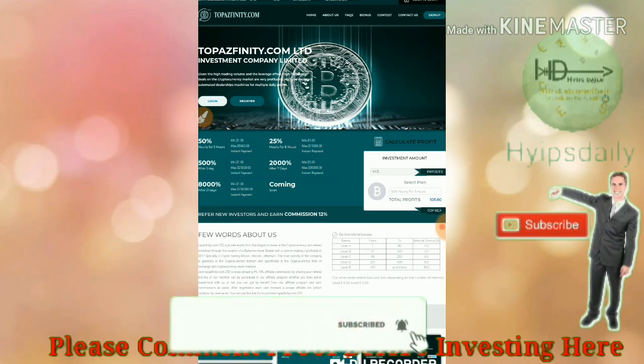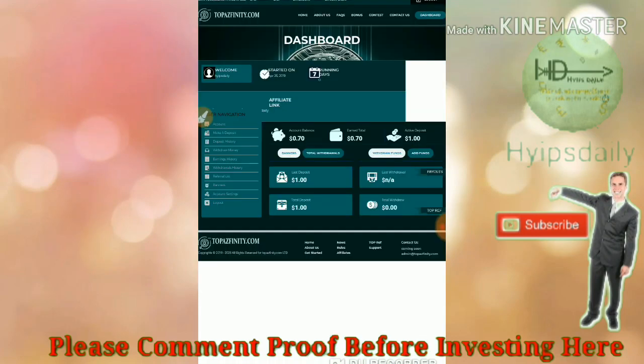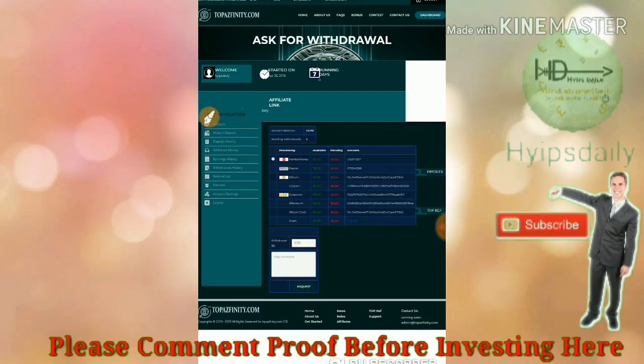Let me check whether the site is currently paying. I'm clicking login and entering my username and password. As you can see, my active deposit is one dollar and my account balance is 70 cents. Now we are going to try to withdraw this 70 cents — I'll click on withdraw funds.